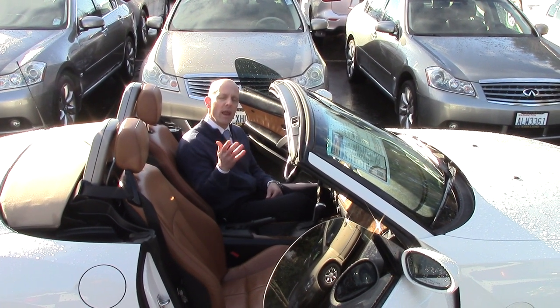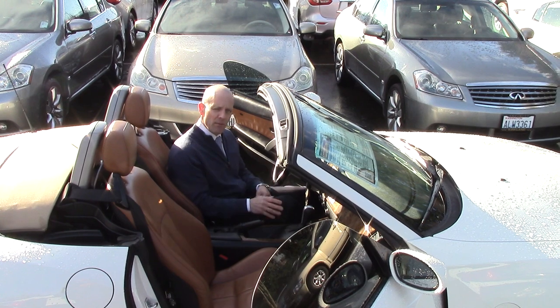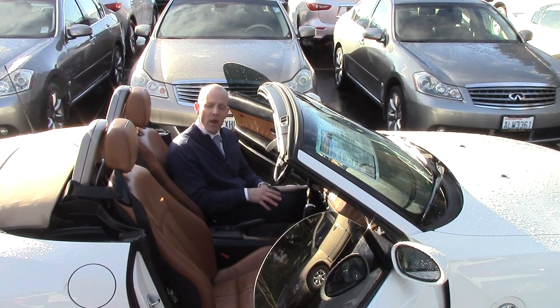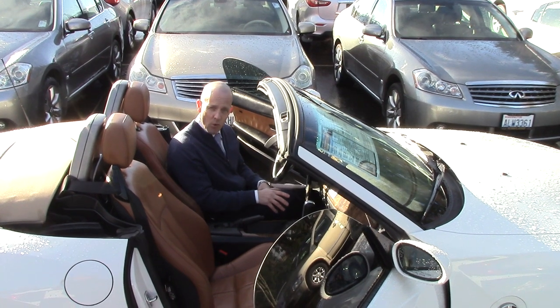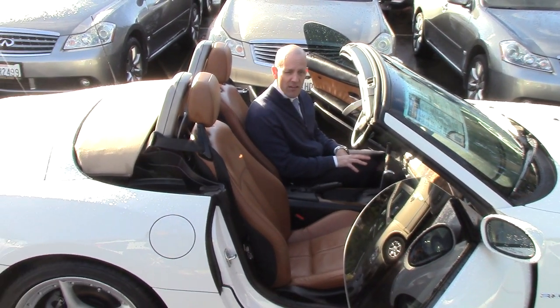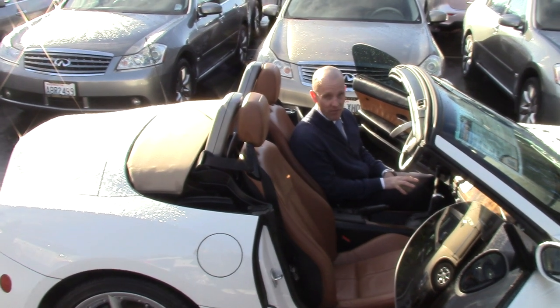Same thing if I'm driving down the road and it starts to rain — as soon as I come up to a light, I push a button, and in seconds the top is fully closed. It's nice when you have a top that works that quickly. In the real world, especially here in Seattle, you'll find that's a feature you're going to be looking for in any convertible you buy.